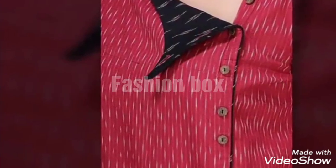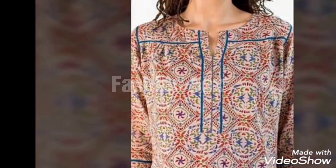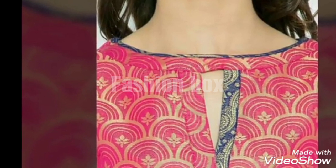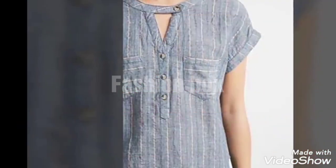Bismillahirrahmanirrahim. Welcome back to my channel Fashion Box viewers, how are you all? I hope you will be fine. In today's video, I have made beautiful neck designs for you because they are unique and trendy and according to the winter season — but if you are watching in the summer season, they are also very good.